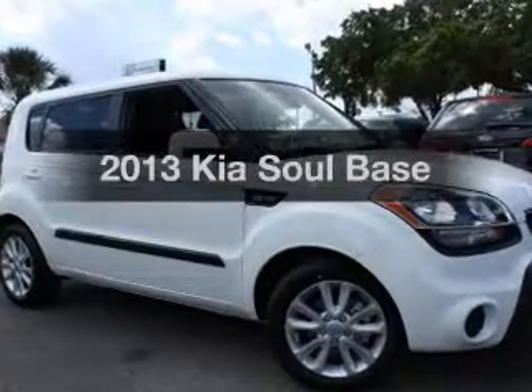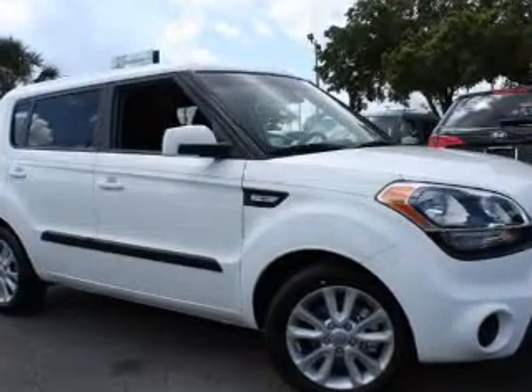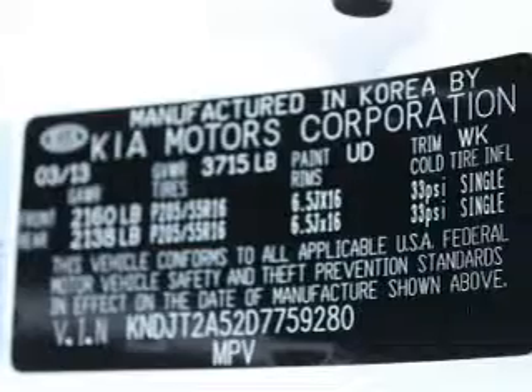Imagine yourself in this 2013 Kia Soul. If you're looking for a first-rate auto, this one could be yours today.